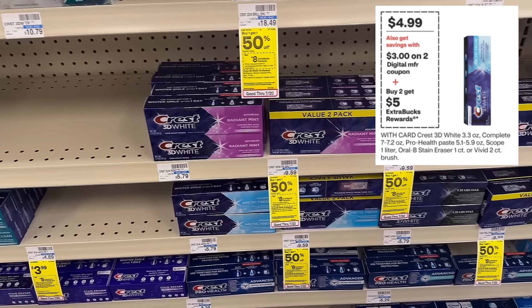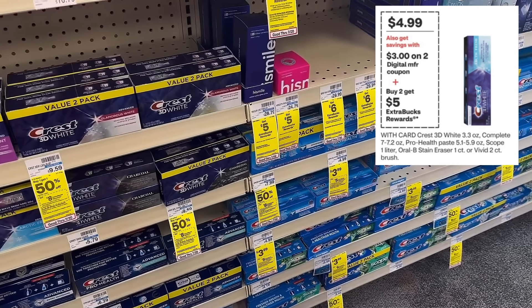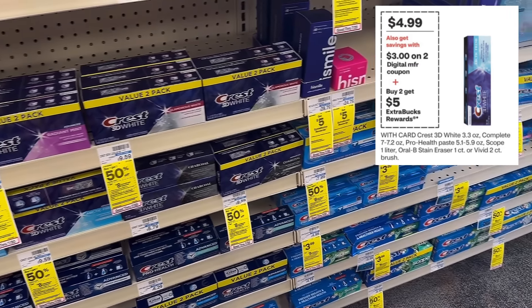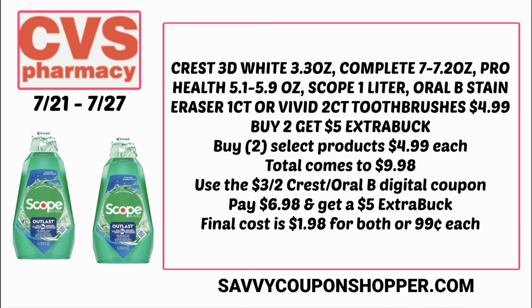We have yet another great deal on oral care — select Crest products on sale for $4.99, buy two and earn a $5 extra buck. There are lots of products included: lots of toothpaste, some toothbrushes, and the one-liter Scope, which in my opinion is probably the product to grab, especially if you use mouthwash. We haven't gotten mouthwash for as low as 99 cents in a long time.